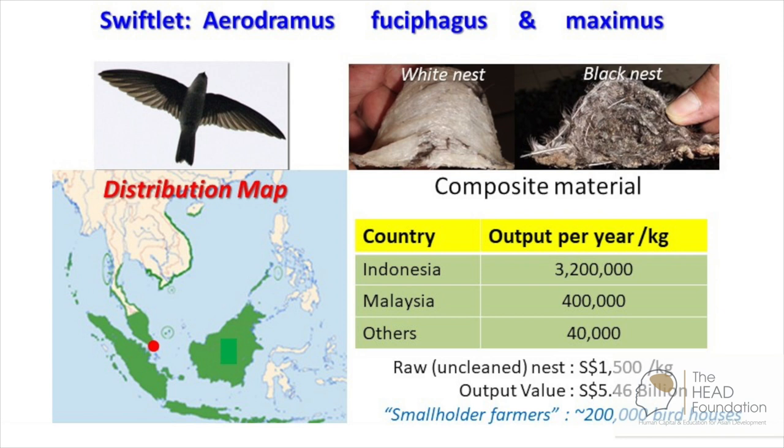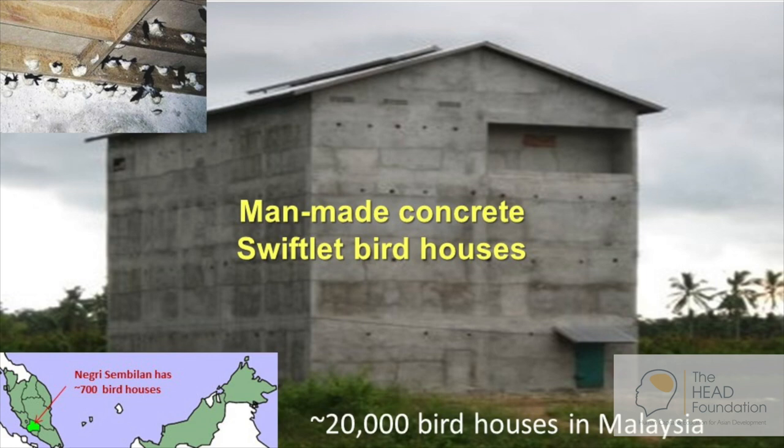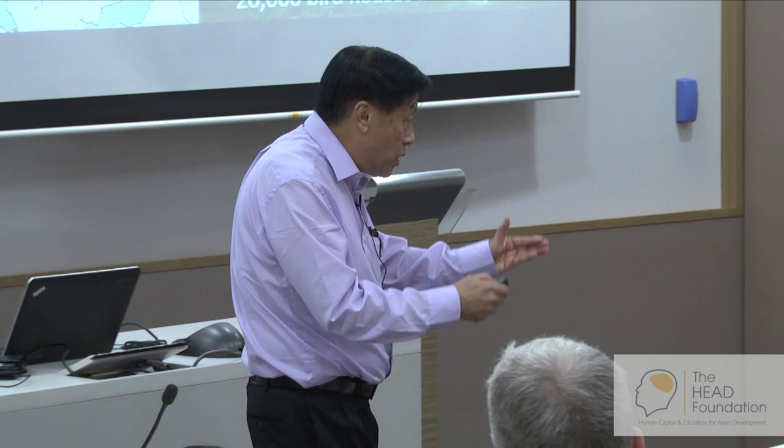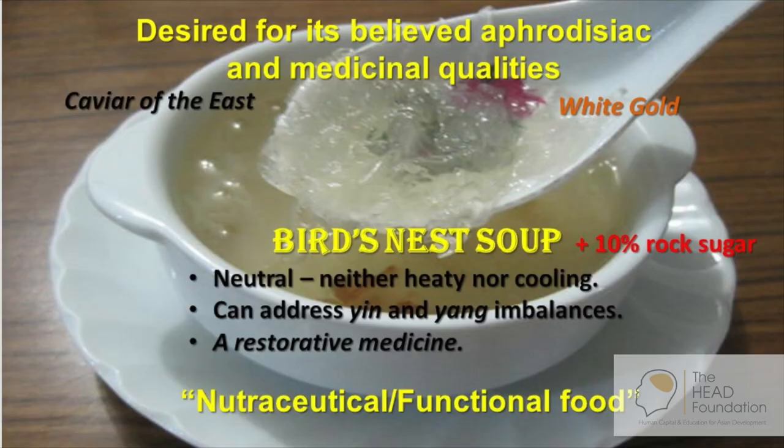The white nest has got less feather, while the black nest is full of feathers. They are largely confined to Southeast Asia — it's a Southeast Asian bird. A lot of them actually started out in Indonesia, and then because of the forest fires, they started migrating north. The bird nests in the market are actually coming from man-made concrete swiftlet bird houses. You can see some of them on the highway if you travel up to Malaysia. In the whole of Malaysia, there are about 20,000 bird houses, and if you estimate Indonesia and Malaysia combined, it's about 200,000. Indonesia produces about 90% of the world market for bird nests.